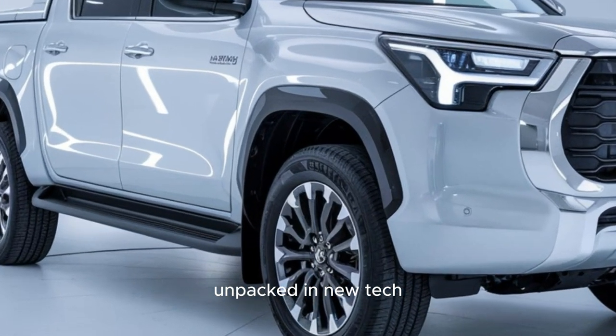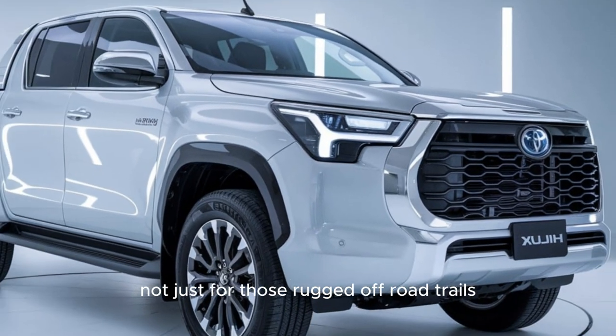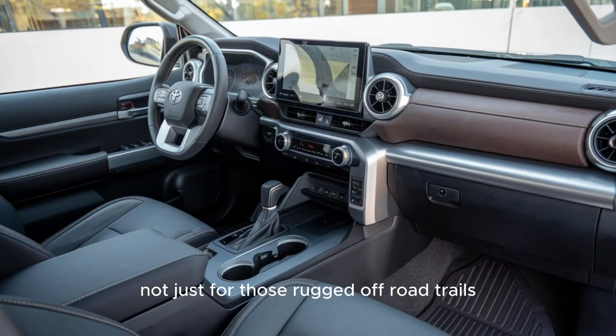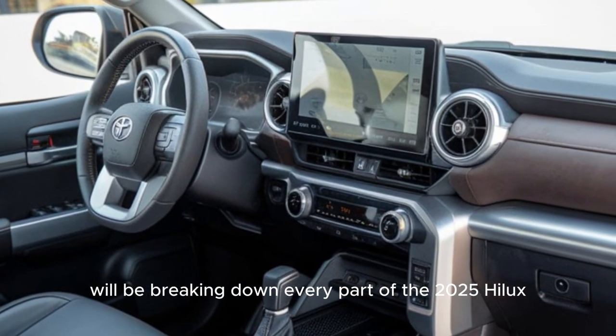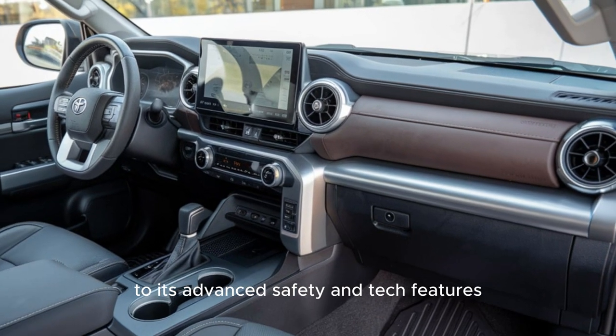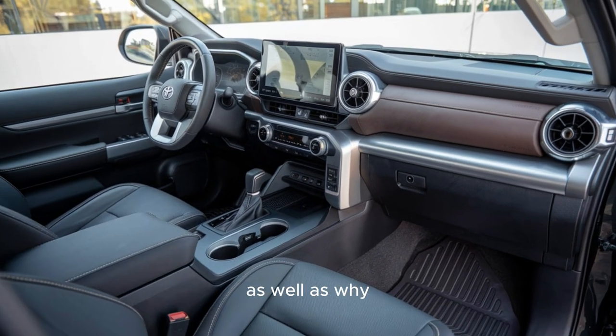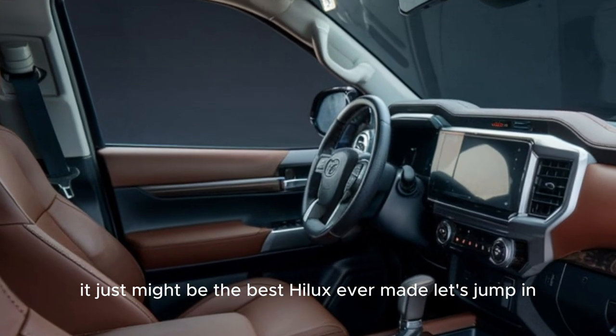Toyota's latest release has taken an already legendary vehicle and packed in new tech, enhanced comfort, and even more power — making it ideal not just for rugged off-road trails but for everyday driving too. We'll be breaking down every part of the 2025 Hilux, from its performance and powertrain to its advanced safety and tech features, and why it just might be the best Hilux ever made. Let's jump in.